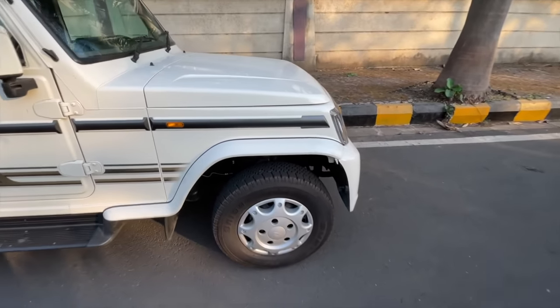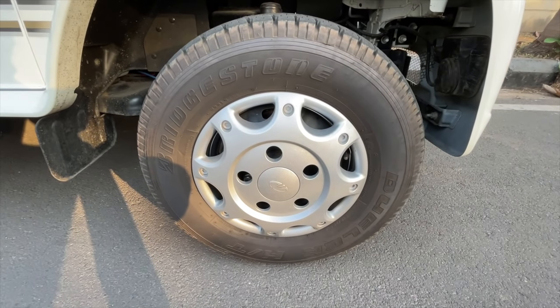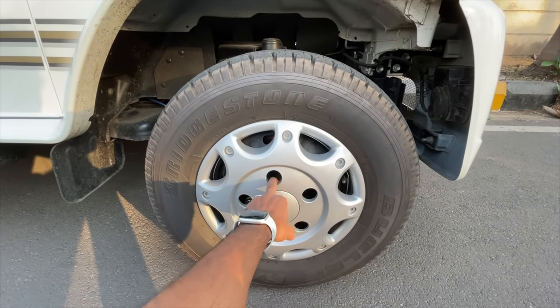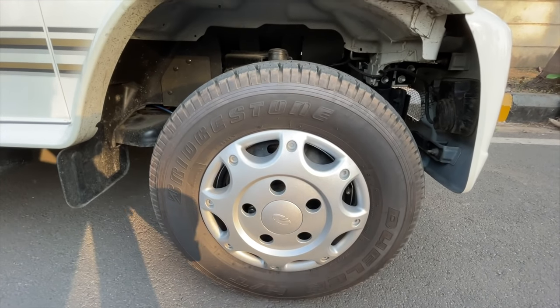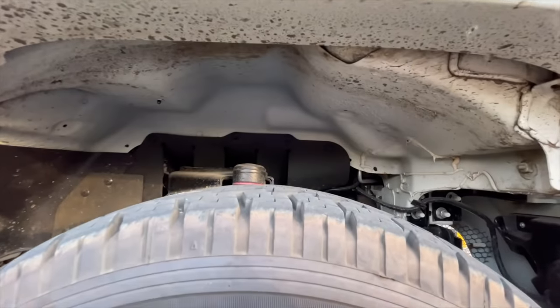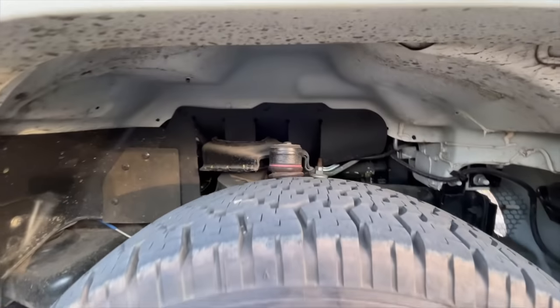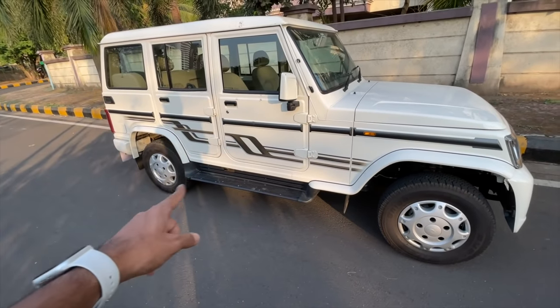The wheels on this car are 215/75/15. You get wheel caps. The fit and finish is very rough on this car. There's plenty of suspension space visible, and ground clearance is ample. You get a side footstep and graphics on the side.